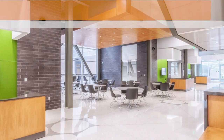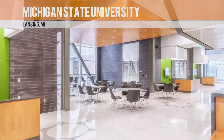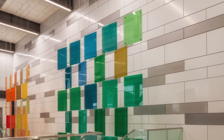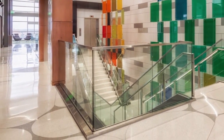This eye-catching installation in a new bioengineering facility at Michigan State University in Lansing incorporates 10,000 square feet of epoxy terrazzo. Its random yet scientific pattern in a subdued, modern, two-color palette sets the scene for interdisciplinary collaboration and innovation.